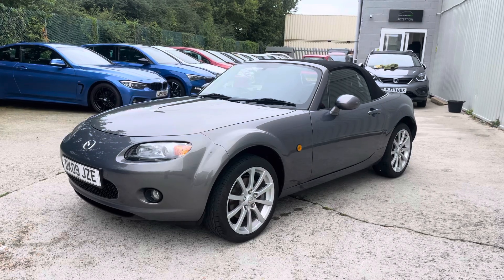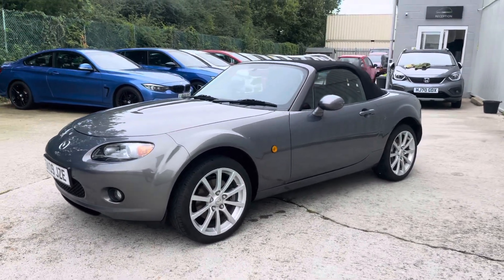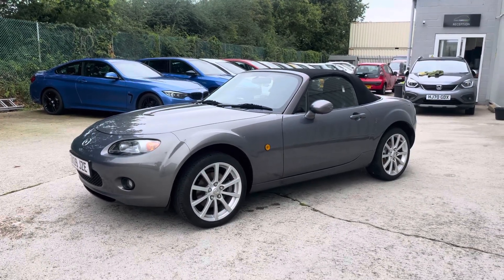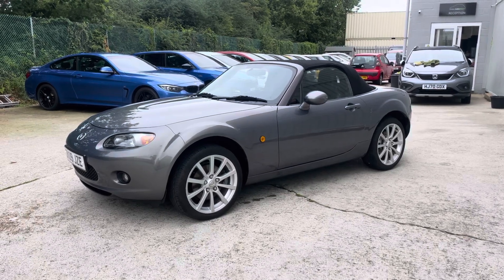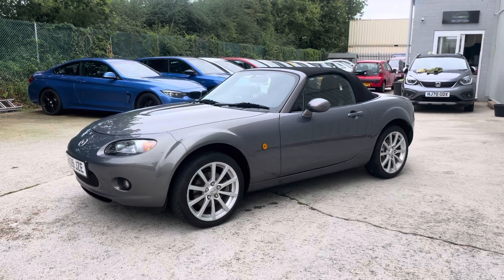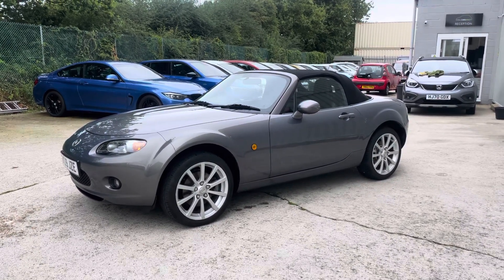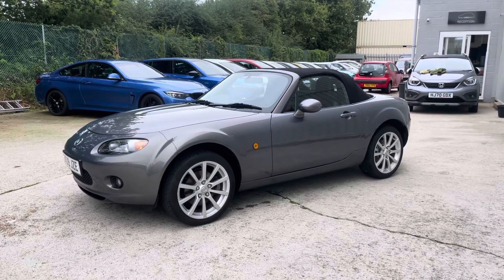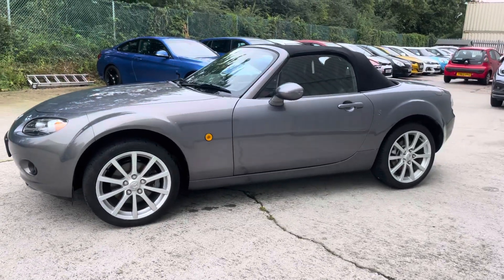It's a 2009 plate, covered just over 70,000 miles, with a fantastic service history — 14 services recorded for this car. Services at 4,000, 8,000, 12,000, 20,000, 26,000, 32,000, 38,000, 42,000, 46,000, 51,000, 63,000, 64,000, 67,000, and less than 1,000 miles ago at 69,898 miles. So fantastic history.